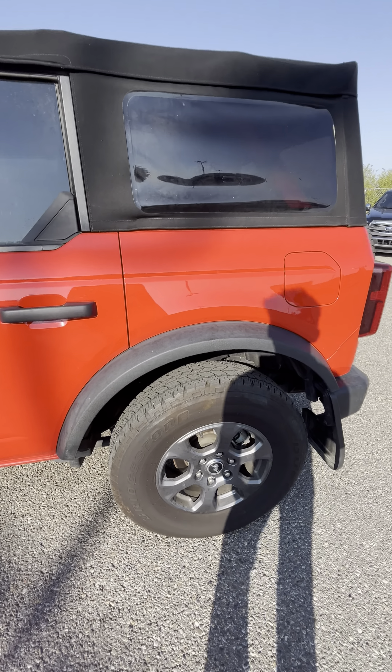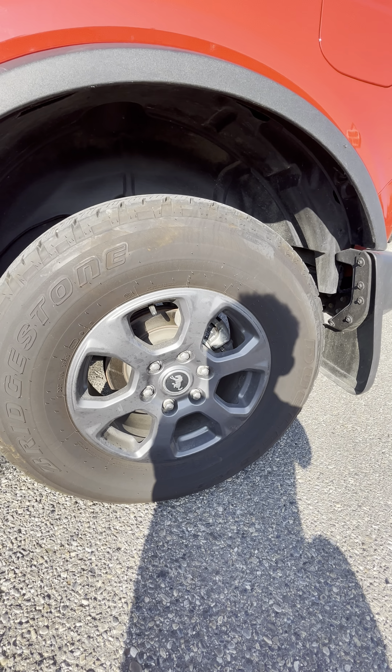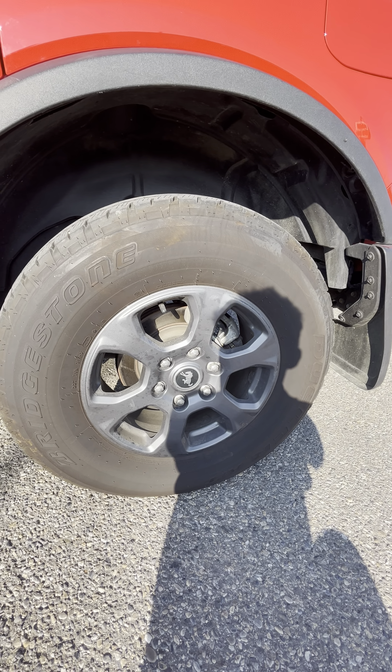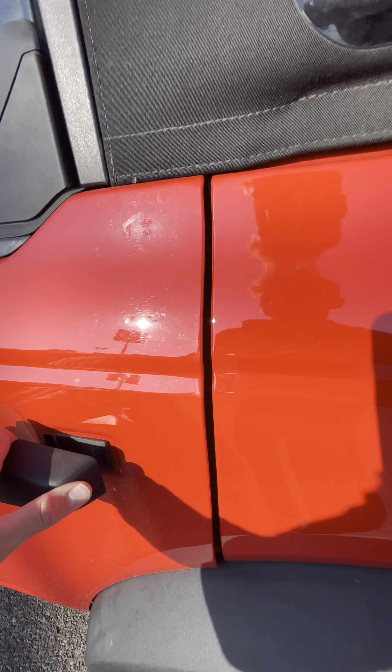The side is looking great here as well. Wheels are in fantastic shape, largely in part to those massive sidewalls on the tires — can't imagine getting any curb rash with those.